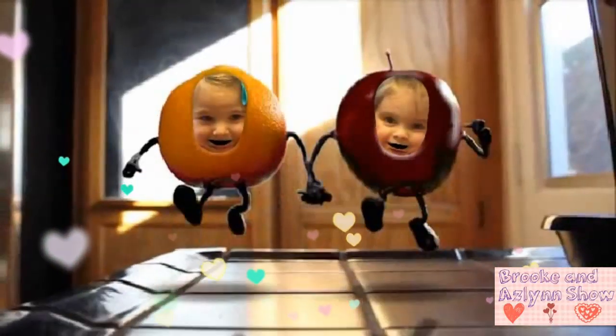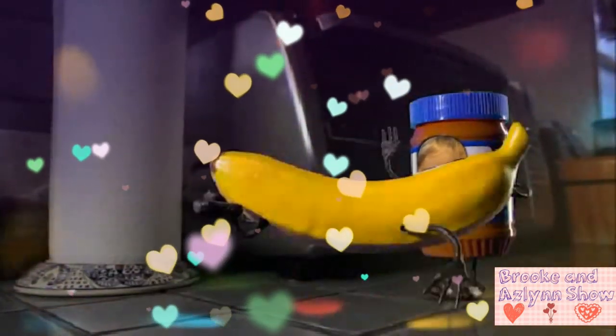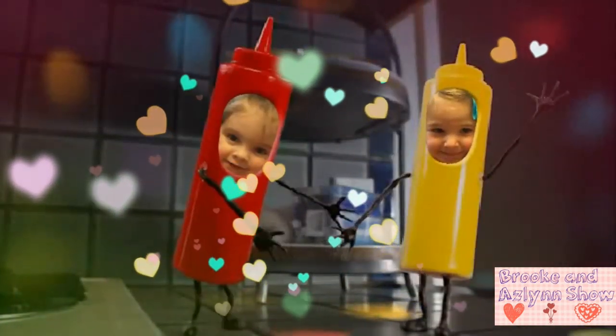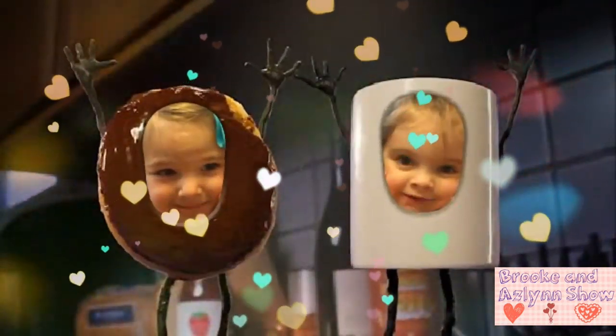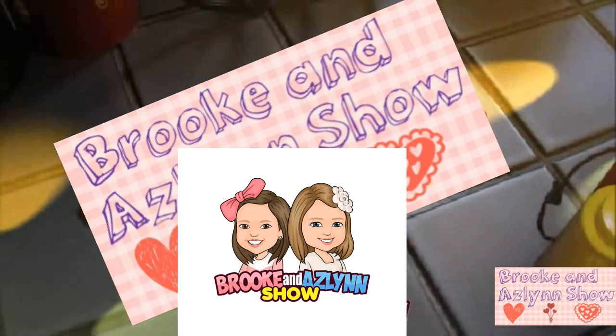Welcome to the Brook and Aslan Show! We have so much fun together and we want to share it with you. You can join us on our family adventures. We will show you what we think of toys in our reviews, vlogs, and challenges to brighten your days. Will you be the lucky winner in our giveaways? Never miss out by subscribing to our channel now!